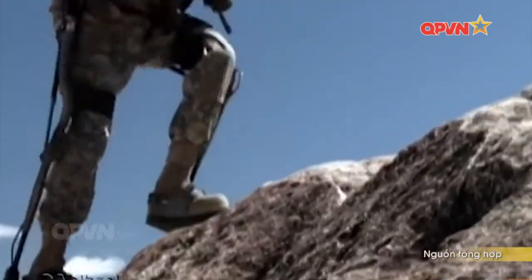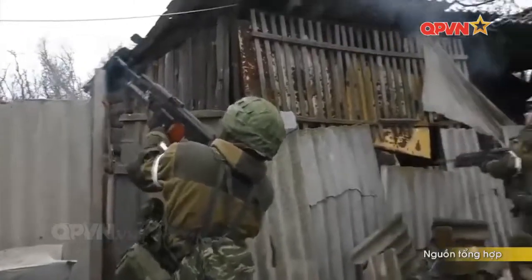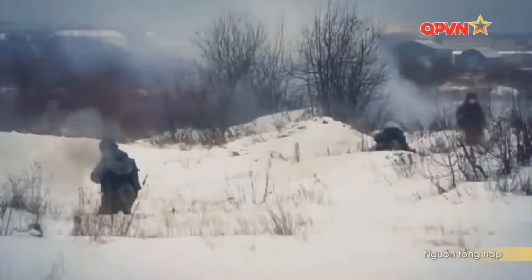Trong tương lai gần, binh sĩ Mỹ hoàn toàn có thể được gọi là những người sắt ngoài đời thực. Như vậy, có thể thấy một bộ quần áo bảo vệ cho cơ thể của con người trước mỗi trận chiến là vô cùng đa dạng.